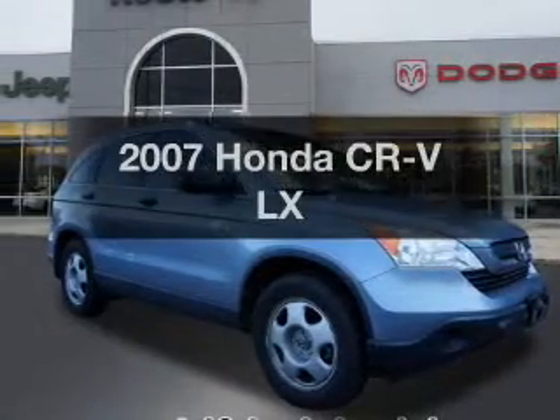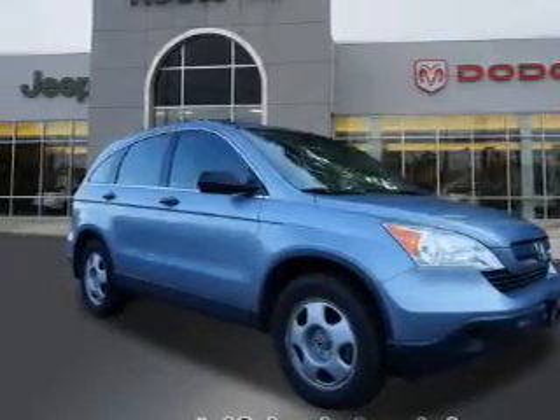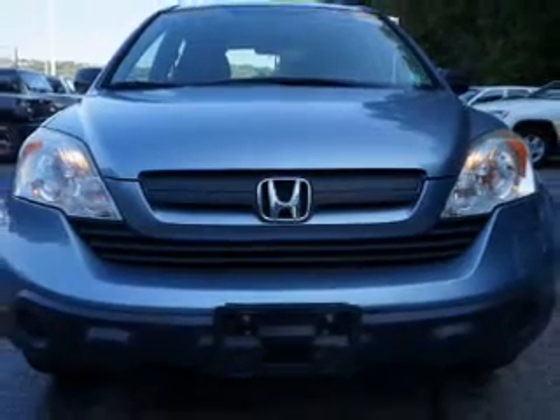Get noticed in this 2007 Honda CR-V. Travel the roads in style and comfort in this great vehicle.